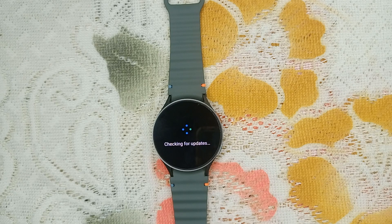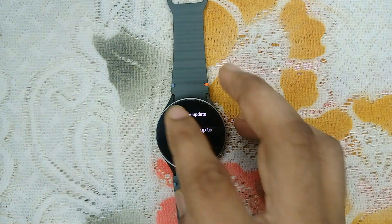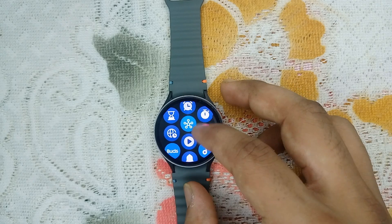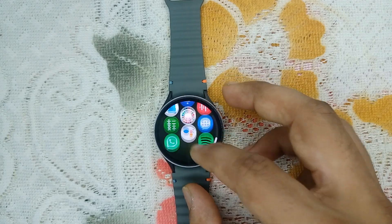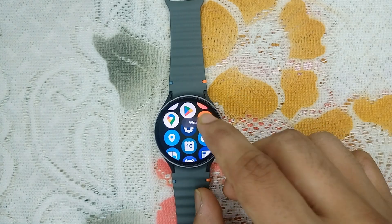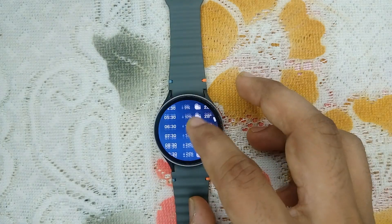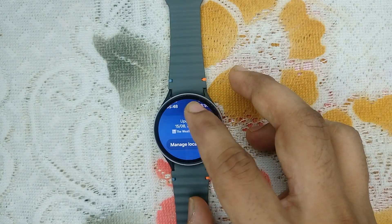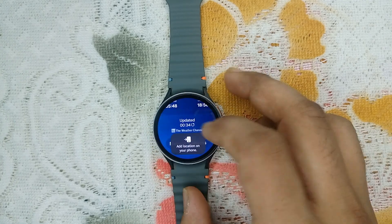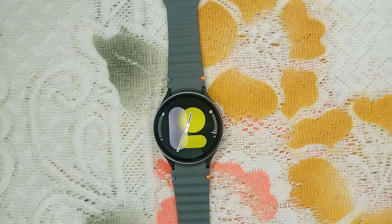The next step is reinstall the weather app. You can try to uninstall the weather app from your Samsung Galaxy Watch 7. Find the app, then long press it. Note that it is a default installed app so you will not be able to remove it, but you can force stop this app.